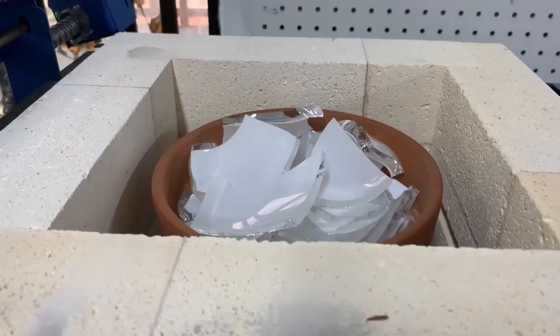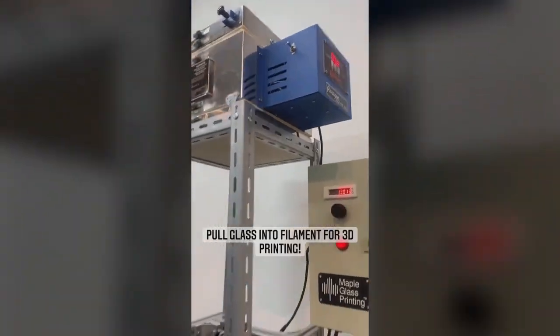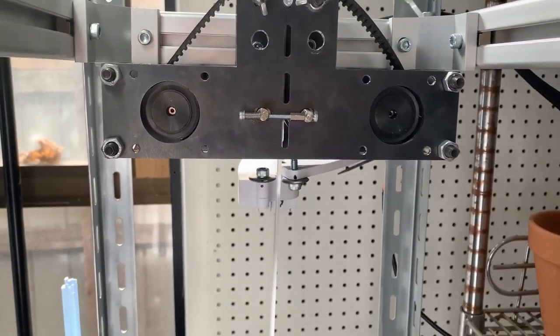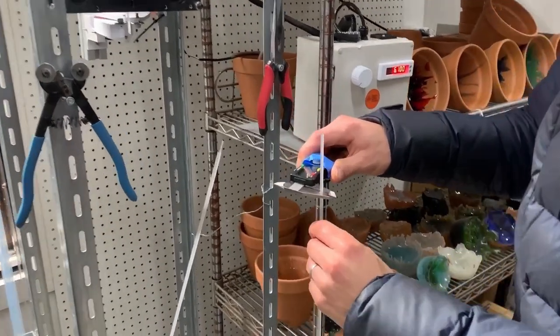It uses 100% waste glass and melts glass using 5 times less power than a hair dryer. We actually create our own filament using our Vitry glass system and we've just recently installed some auto cutters. We can create hundreds of meters of filament now autonomously.